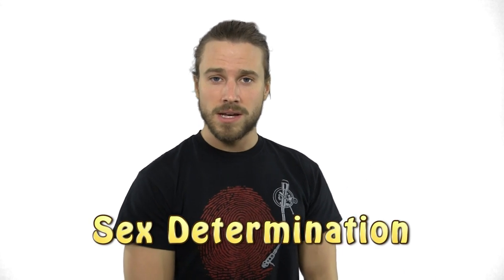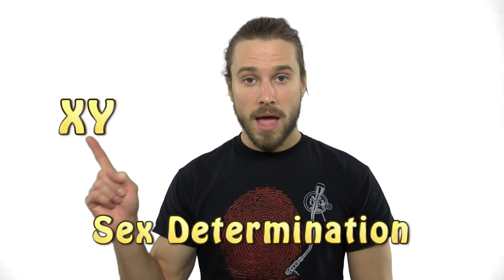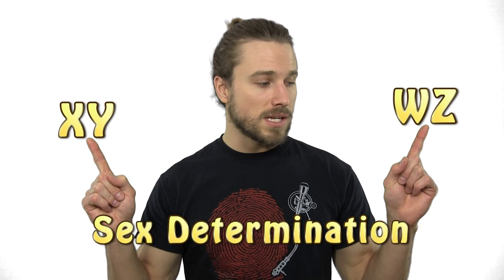But wait a minute. Earlier I talked about how the Komodo dragon can give birth to males via parthenogenesis and perpetuate a species. Why then does this whiptail lizard only give birth to females? This is because of two different sex determination methods: XY and WZ.